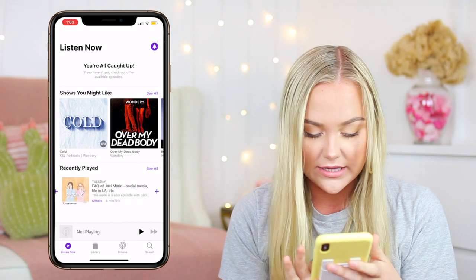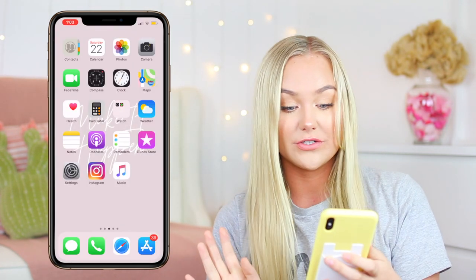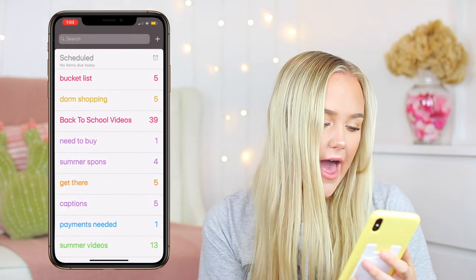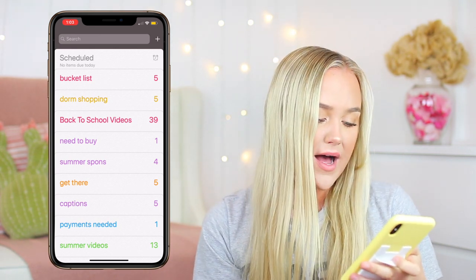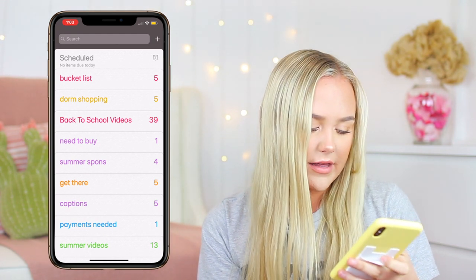Recently I'm listening to Crime Junkie. I've been having a Crime Junkie obsession just because murders are really interesting. Reminders I use for lists — I have bucket list things, things I need to get when I go dorm shopping, back to school videos, things I need to buy, sponsorships I'm doing in the future. This is kind of like a goal thing right here. Caption ideas.